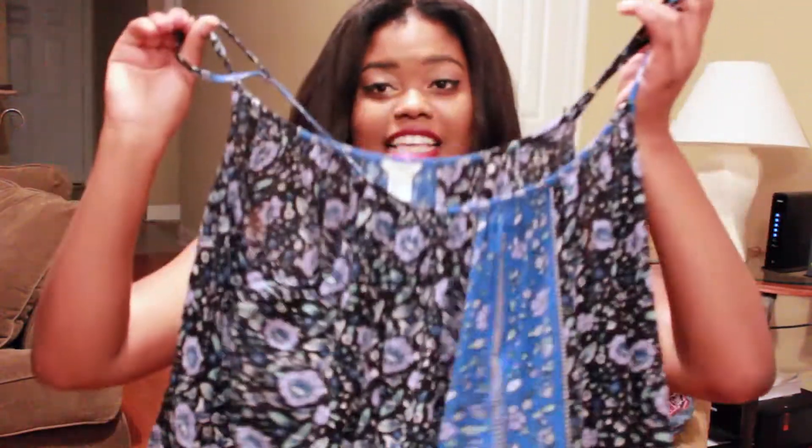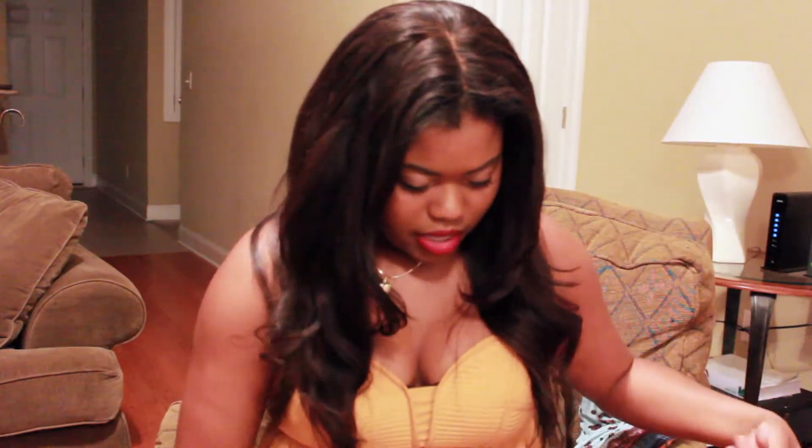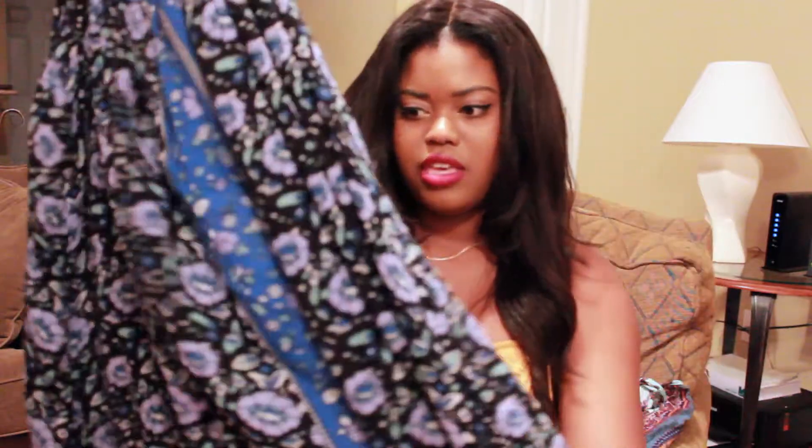The last item from Forever 21 I got in a size small, even though I usually wear a large. But this one was flowy and long enough so it actually fit me. It kind of fits loose but I really, really like it. It's just a nice casual top that you can wear every day going out.